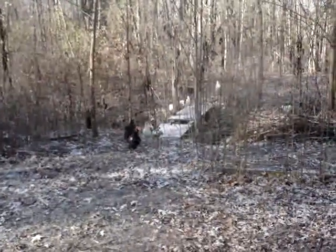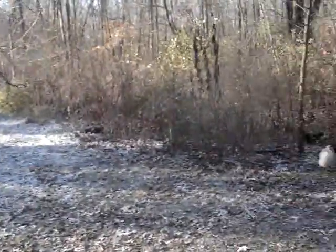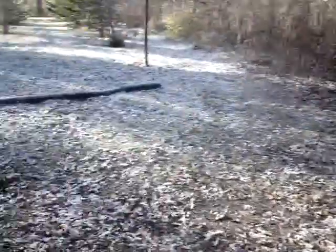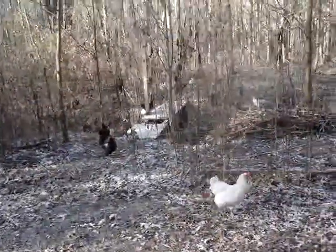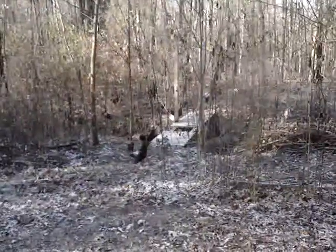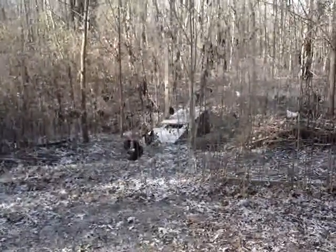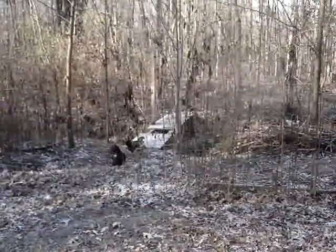It looks like the chickens have scattered and are foraging on the frozen grass, and I guess they will do the best they can, so here we go. Not a huge deal.